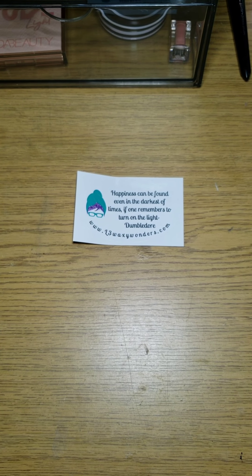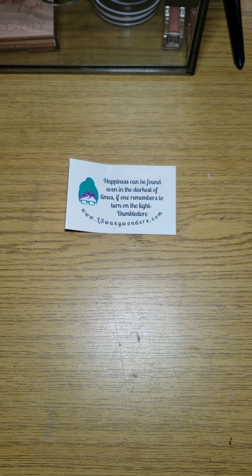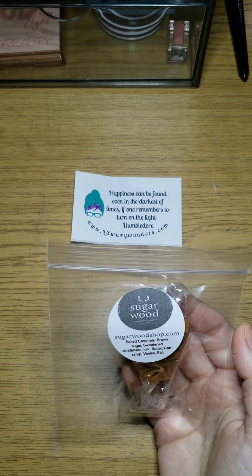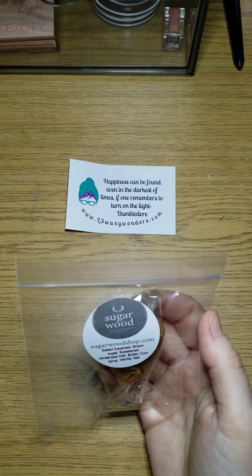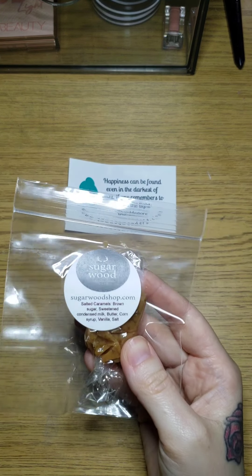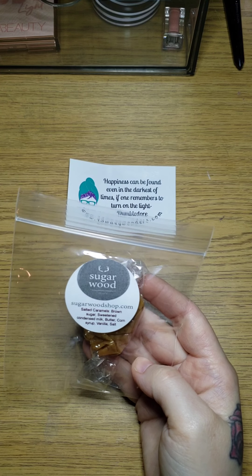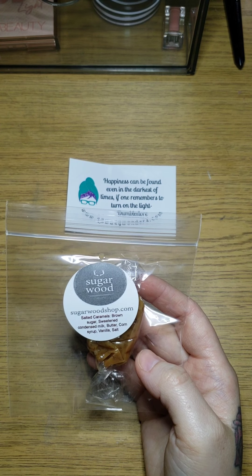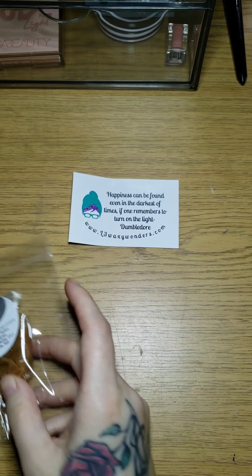It also came with a little sample bag. First, she included this caramel from Sugarwood — she said she was going to do them for a month but I don't think she lasted the whole month because she had so many orders. I did get one of these already in a previous RTS order and it is so amazing. Some people were saying it would be really chewy and sticky, but it's actually melt-in-your-mouth soft. Such a nice caramel — I've already looked into ordering more.